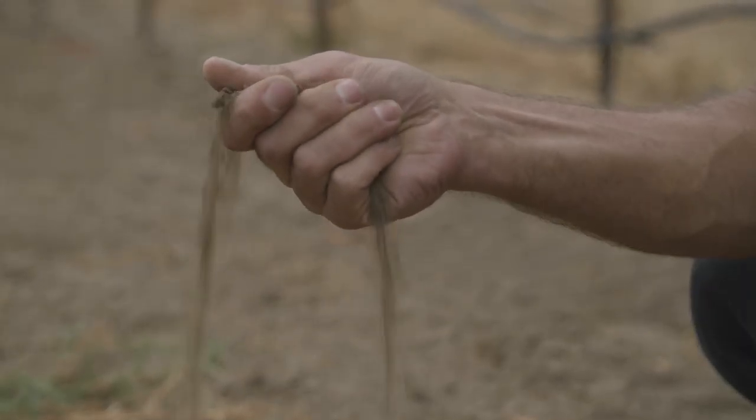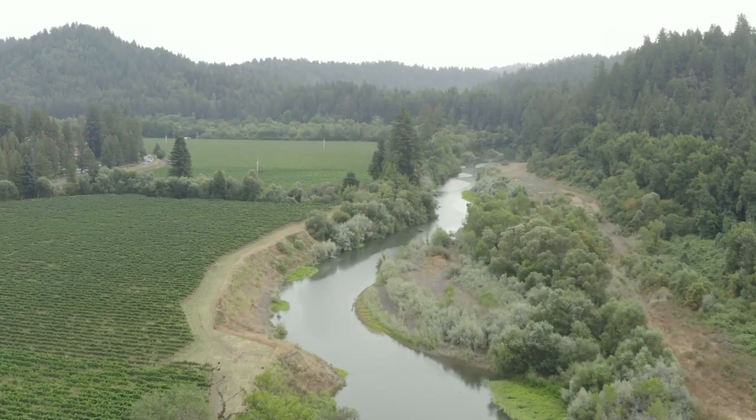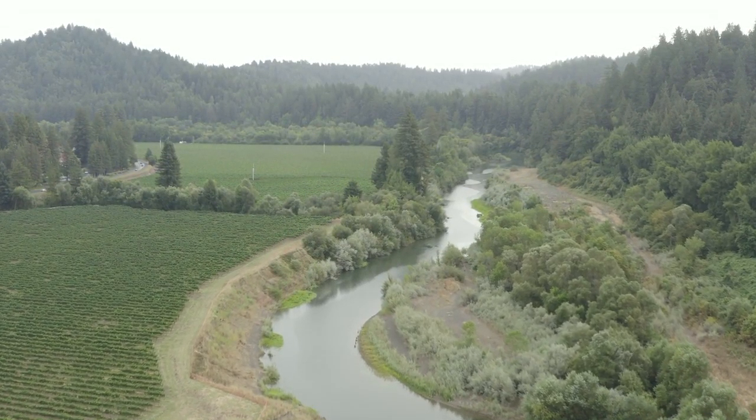You have to take care of the land that's taking care of you. Farming here along the Russian River presents its challenges.